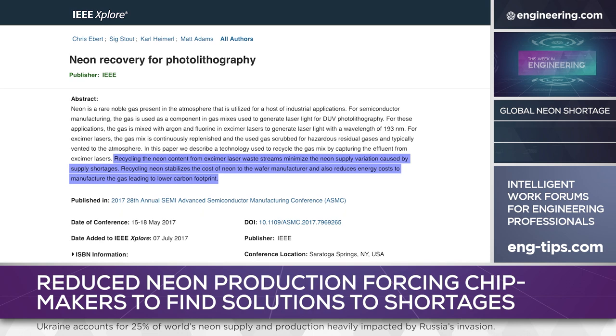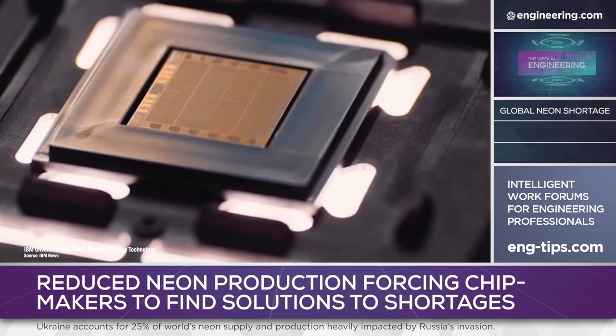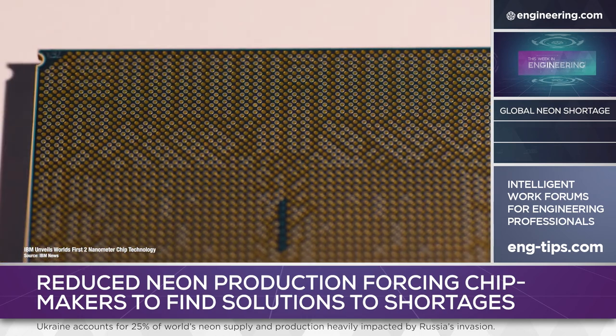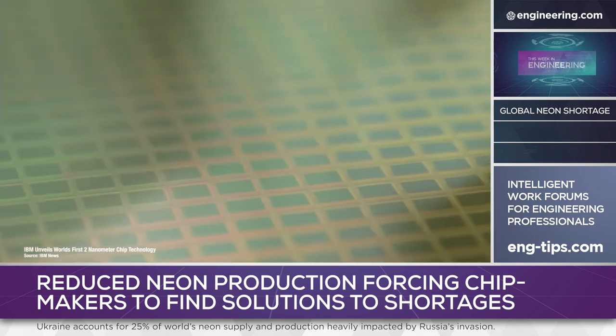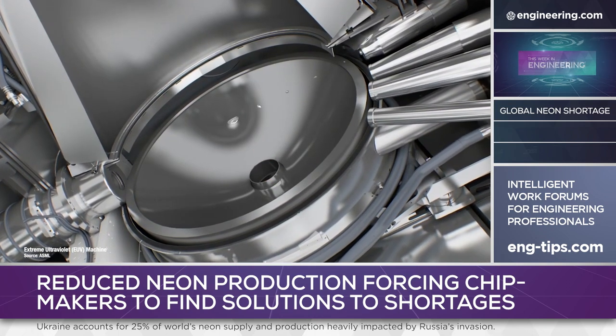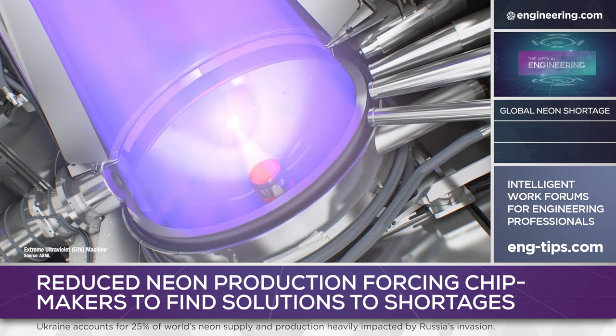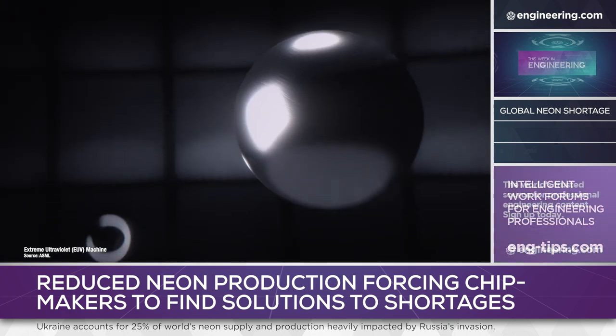But the real solution may come from the relentless drive for higher density. IBM has announced two nanometer technology with junctions smaller than a single strand of DNA. Photolithography on this scale uses extreme ultraviolet technology centered on lasers focused on droplets of molten tin to produce a plasma in a vacuum. It's expensive and complex, but it can create light with wavelengths under 14 nanometers.